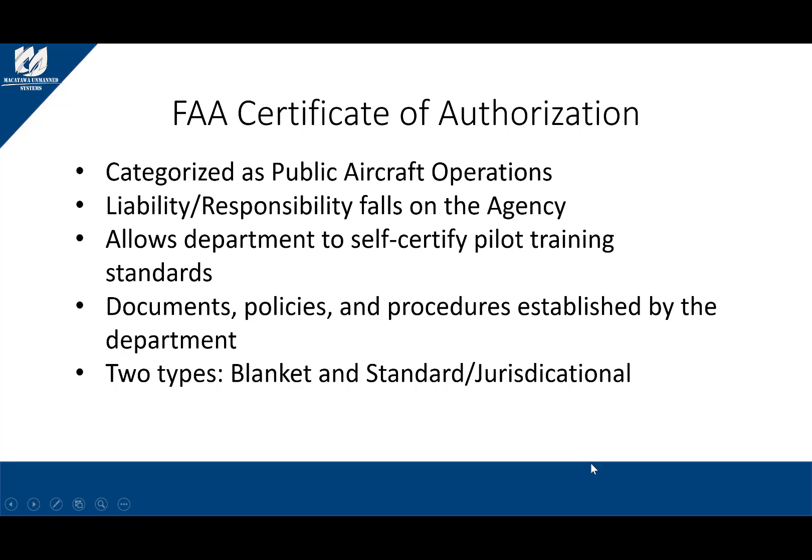First, let's discuss the FAA Certificate of Authorization. This is one of the older authorizations that has been around a little while longer and it is part of a public entity. The Certificate of Authorization, or COA, is the longest running way that public entities receive their FAA authorization to fly unmanned aircraft systems in the national airspace. This process is only for public programs — meaning government organizations, departments, programs, etc. The liability and responsibility of this program lies with the public organization that applies.